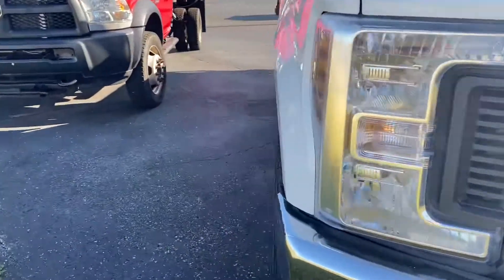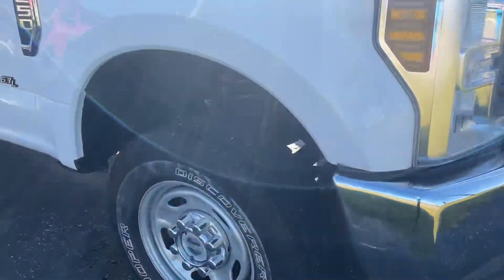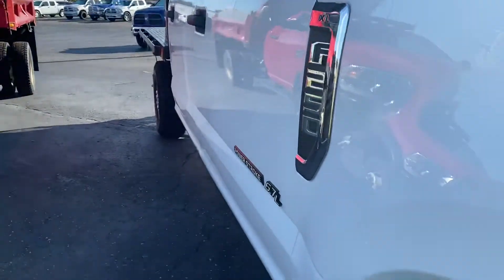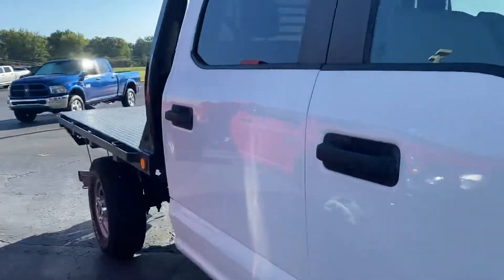Tire tread depth is good on the Cooper Discoverers. There are some denser dings on the side panels here on the passenger side.